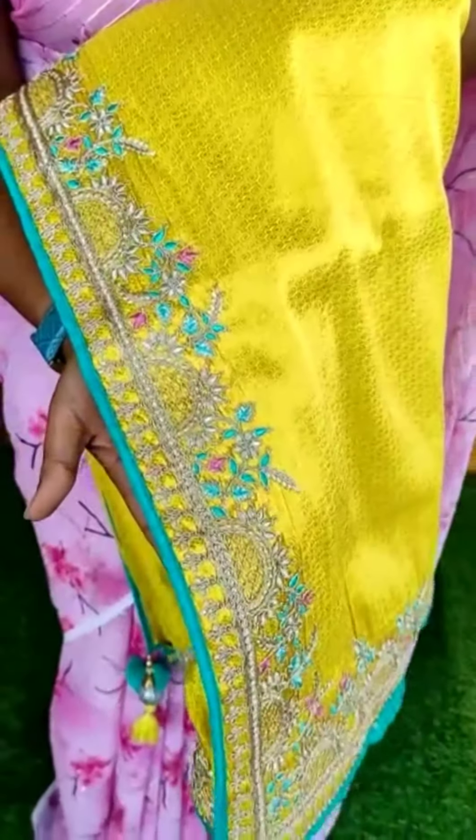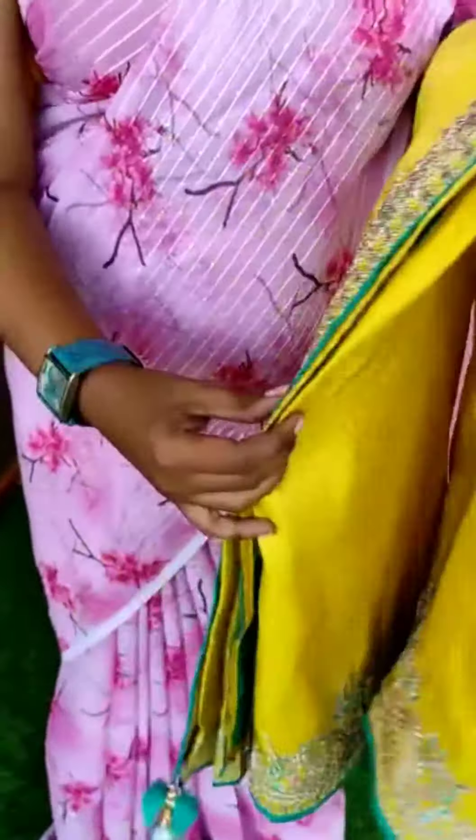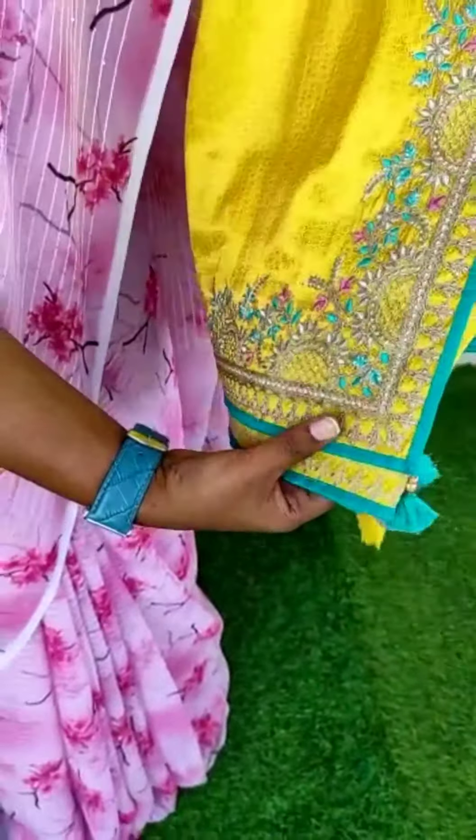Hi, welcome to YAMNYYC. We are going to show you the designer collection in Bengali style. It has a lot of hand work in Bengali style and a lot of rich work.